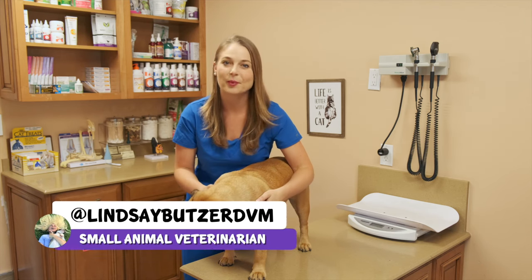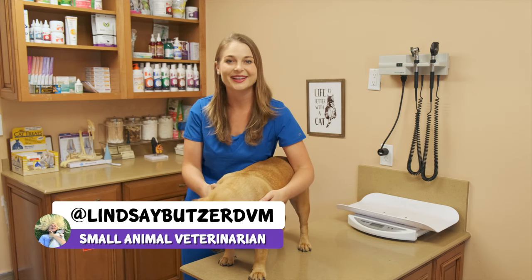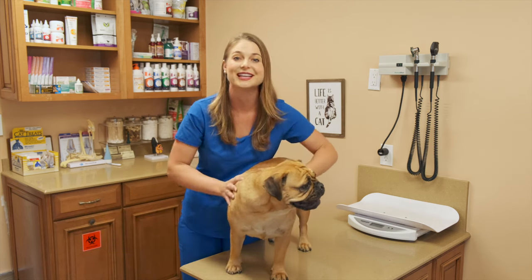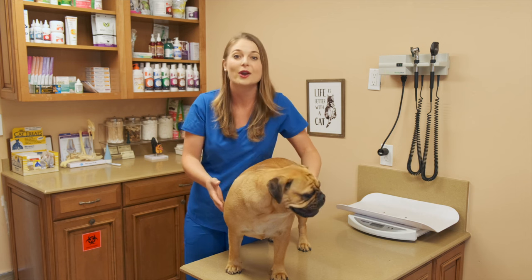What's up guys? I'm Dr. Lindsey Butzer, a small animal veterinarian, and you most likely landed on this video because you're in desperate need to cure your dog's itchy skin, hot spots, or hair loss.